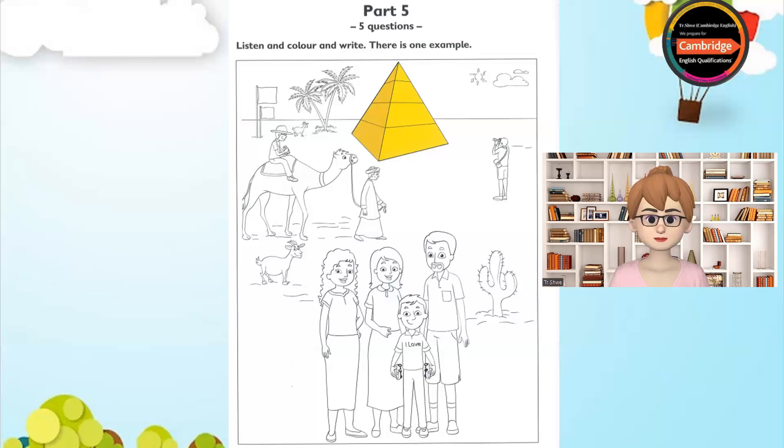Now listen to part five again. One. What shall I colour now? Can you see the two flags at the back of the picture? Yes. Shall I colour the big one or the small one? Colour the big one blue. OK.